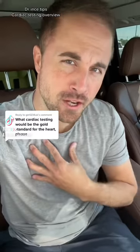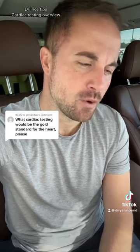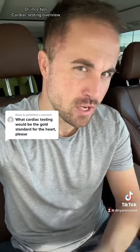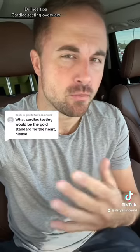Hey, so you want to get your heart checked out. I'm Dr. Anson, I'm a family doctor, but I'm not a cardiologist, so if you want to see a specialist, go schedule with a cardiologist. But I'll just go through a few cardiac tests that I usually order and recommend for patients.